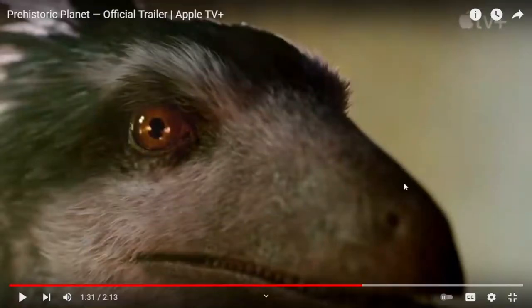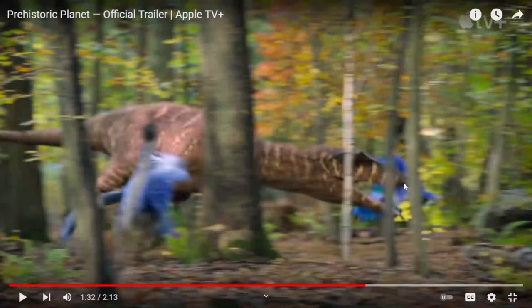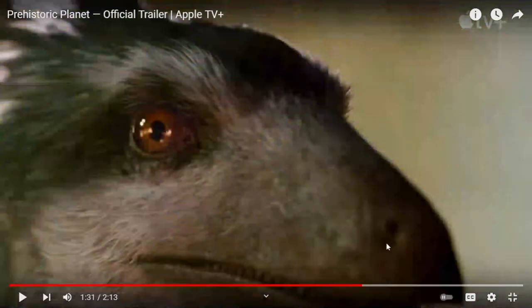This will be another raptor. I would say this is probably a raptor but I don't know exactly what raptor it is.